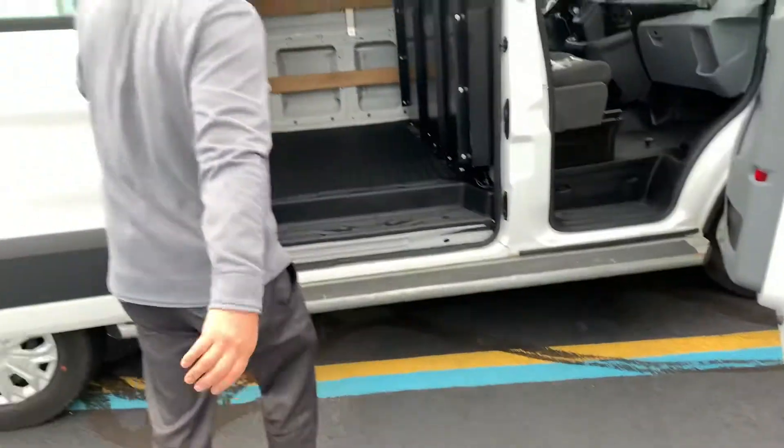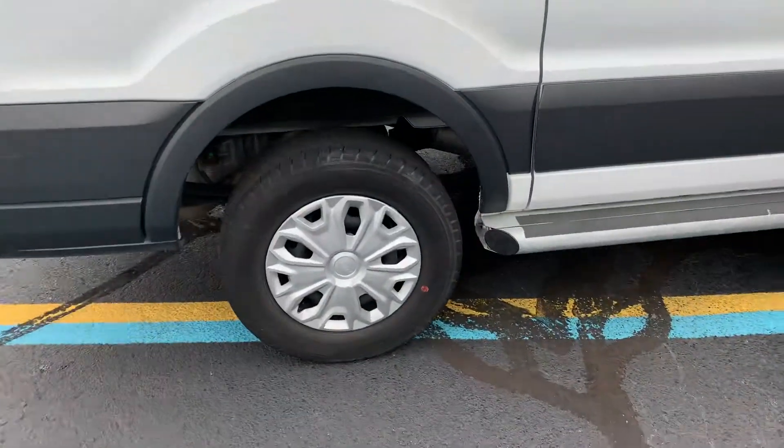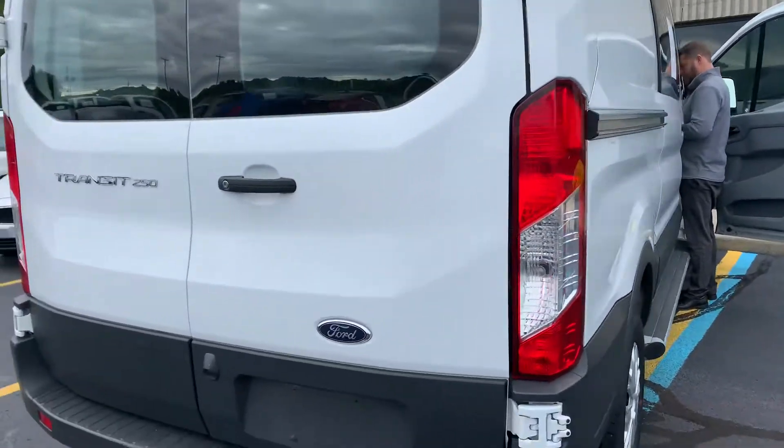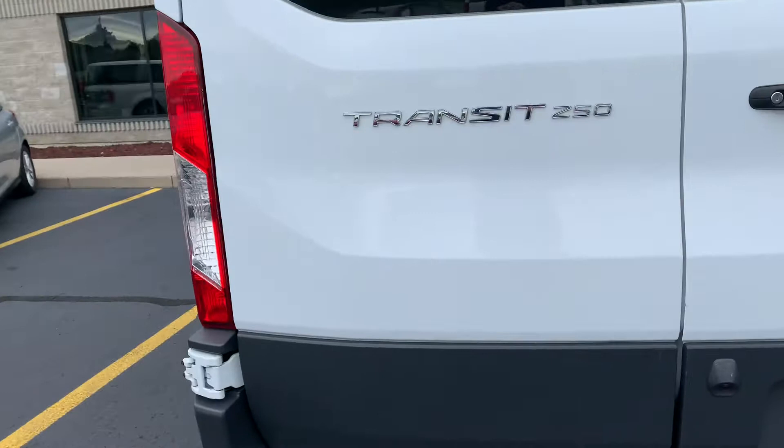Nice set of tube steps on it. With 24,000 miles, the tires are like brand new. It has a couple of minor little scuffs on the plastic, but seriously, this thing smells brand new and drives literally like brand new — what else would you expect?